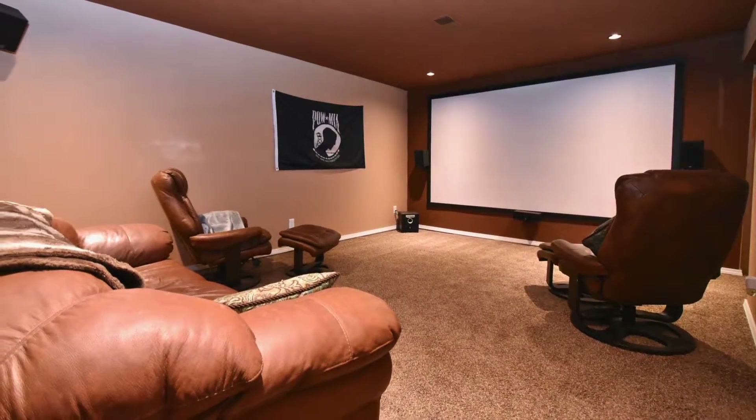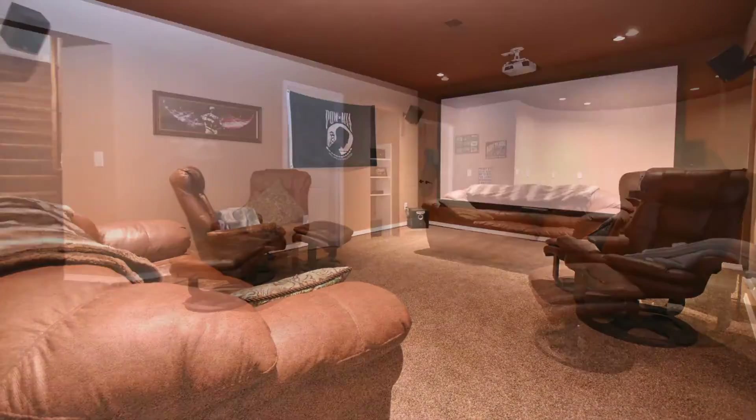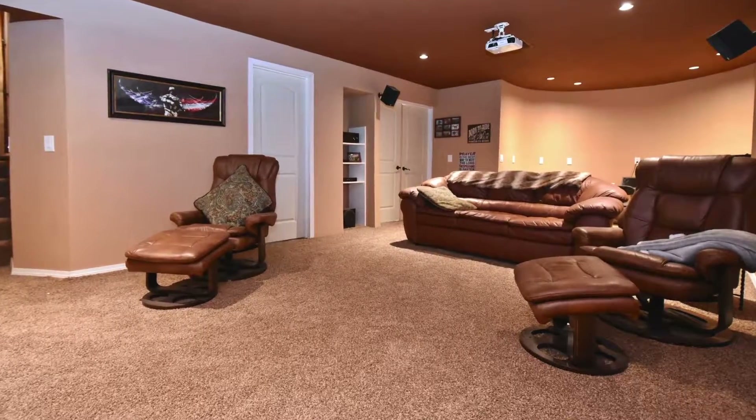Downstairs you'll walk into your own private theater set up with a drop-down screen and projector — perfect for game night or just relaxing with family watching a movie.